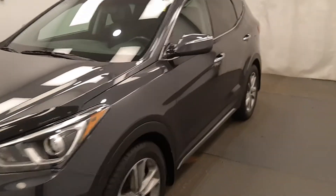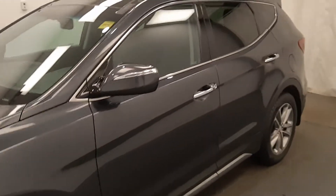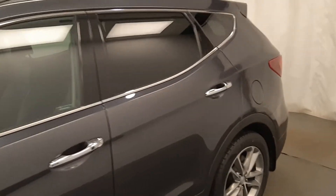This is stock number 225949, 2017 Hyundai Santa Fe Limited in gray.